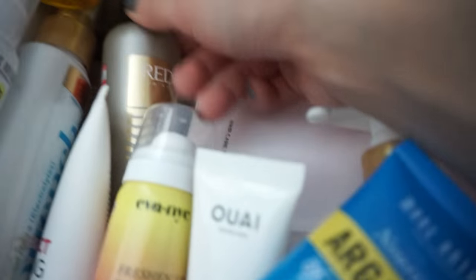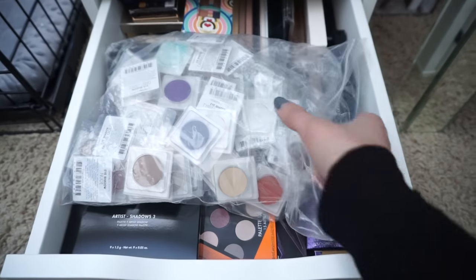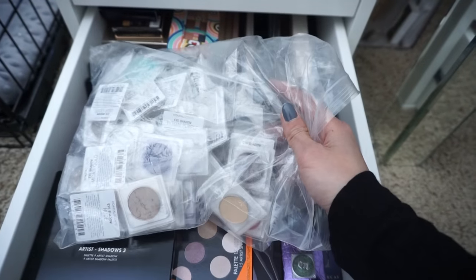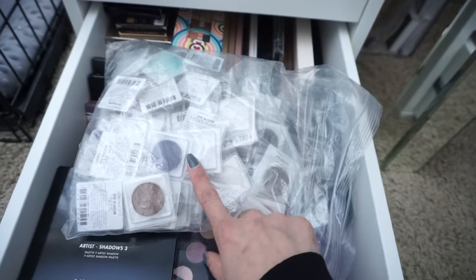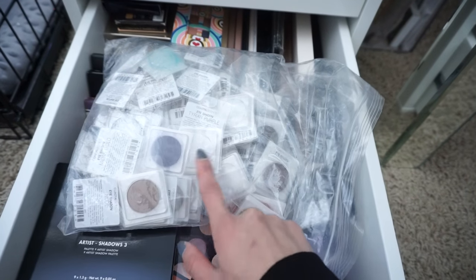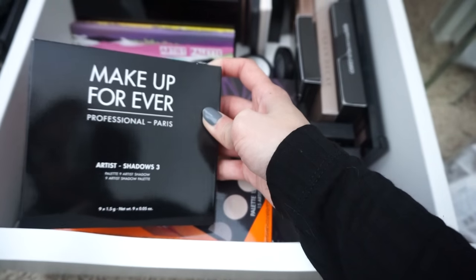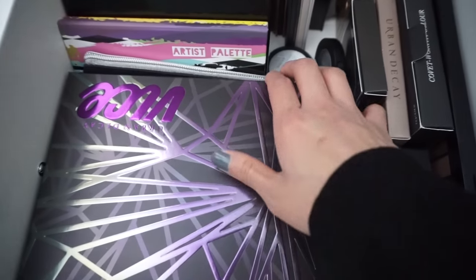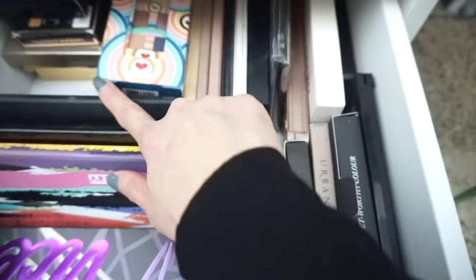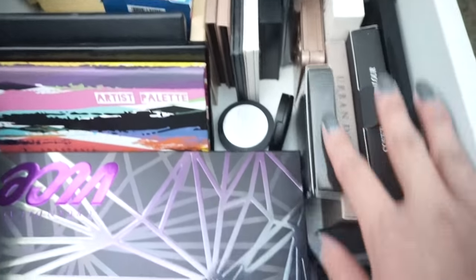The last drawer in the left Alex drawers has my eyeshadows and eyeshadow palettes. These are a bunch of Coastal Scents hot pots — I really like these eyeshadows because you can customize your palette with the individual single hot pots. I also have a Makeup Forever eyeshadow palette, another palette from them, my Vice palettes, an Anastasia Beverly Hills palette, and some others in the back that I'm not really using much right now.